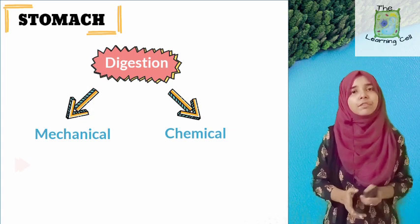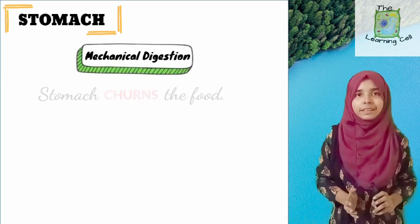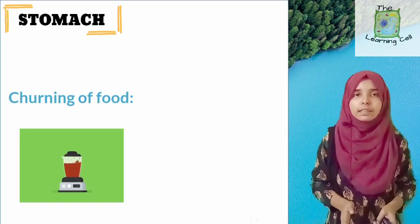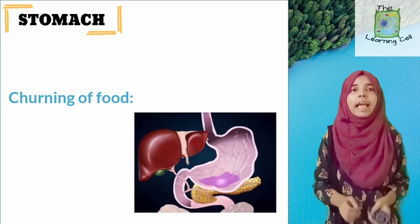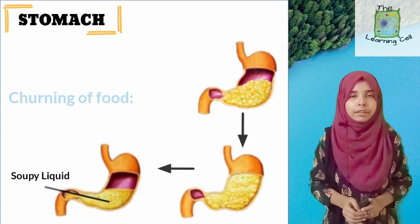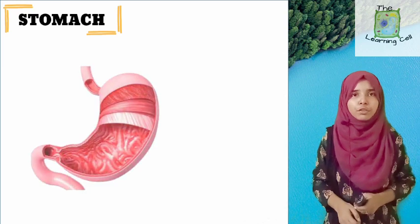Mechanical means the physical breakdown of food. Let's start with the mechanical part: stomach churning. What is churning? Churning can be compared to a mixer. Just like a mixer, the stomach converts the small bolus of food and big particles of food into a soupy liquid. This is possible because of the strong contractions of the muscles present in the wall of the stomach.